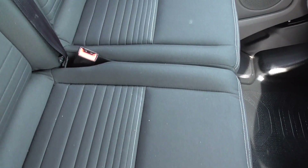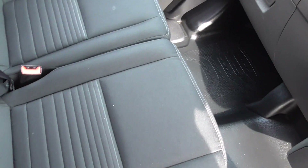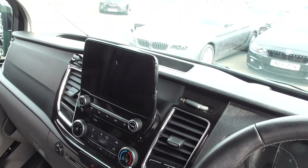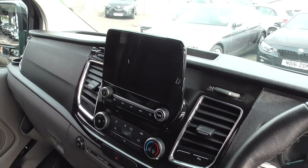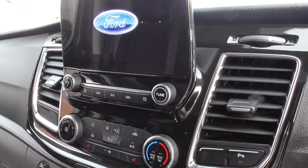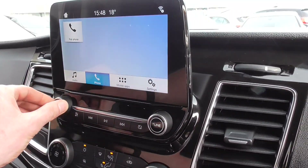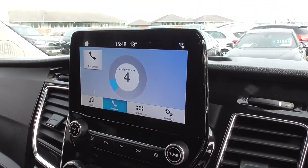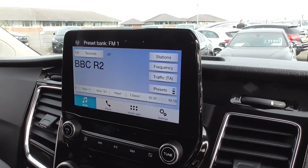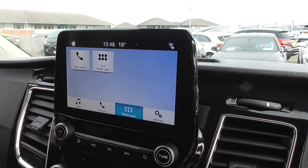The passenger seat is also in superb order. Now this newer style van gets the larger screen in the centre. The last owner didn't smoke either — there is no smell or odour in here whatsoever. The larger screen features DAB radio and phone connectivity.